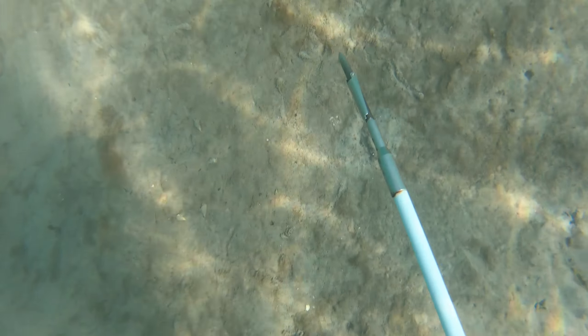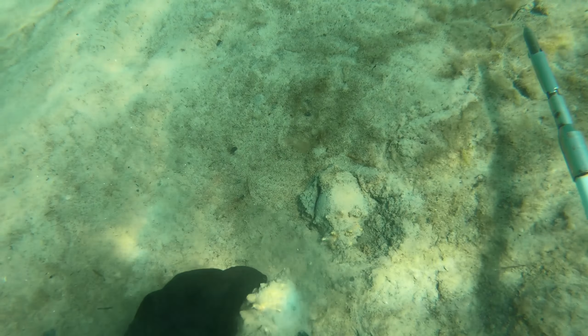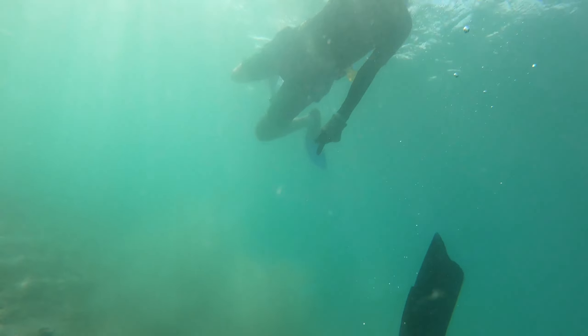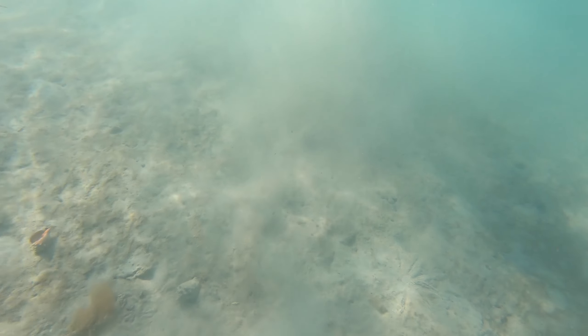Howdy guys, Jake here with some beautiful east coast water today. I'm taking my buddy out for his first snorkeling diving experience, and while I'm down here looking for some Queen Conch shells to bring up and show him, he points out this crab I landed on top of. Already full of life in the first five minutes of the dive — it's a good sign.